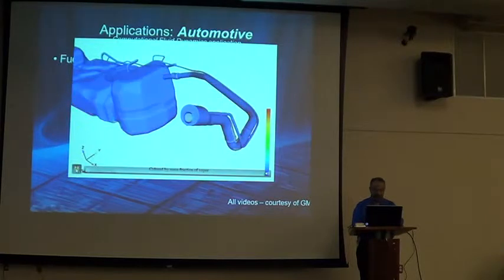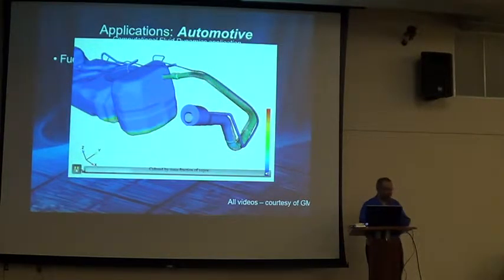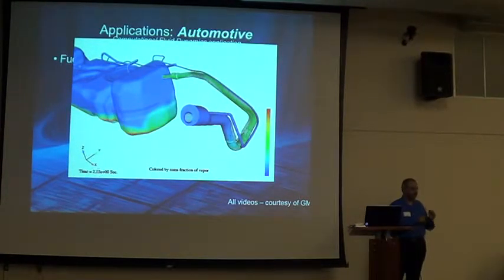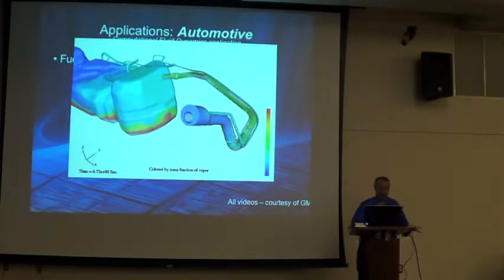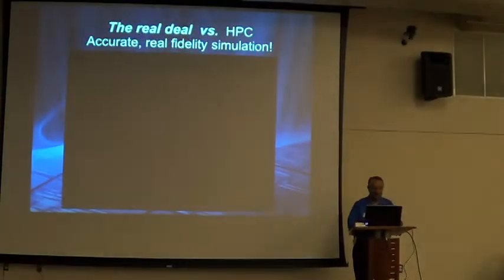This is just the mass fraction of the water — there's another one for temperature. So they can change the design and keep it well below ignition temperature. These are real applications of high performance computing being used to make your life easier.